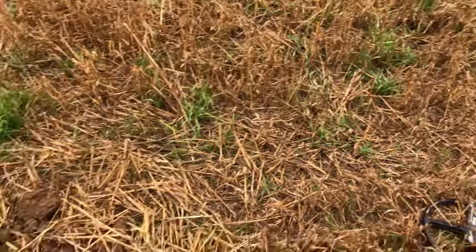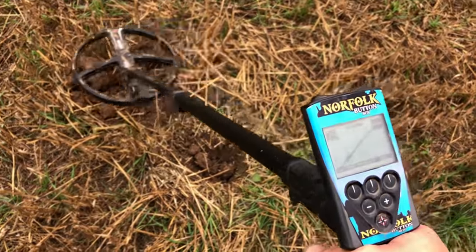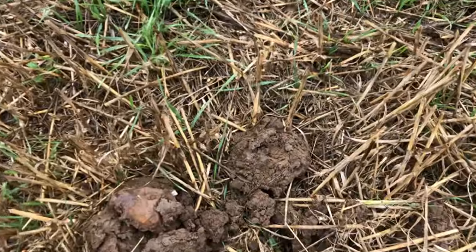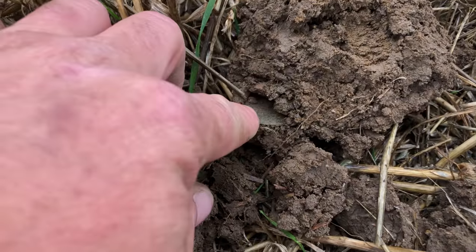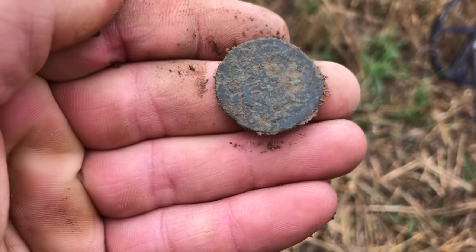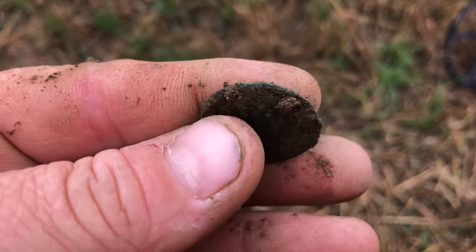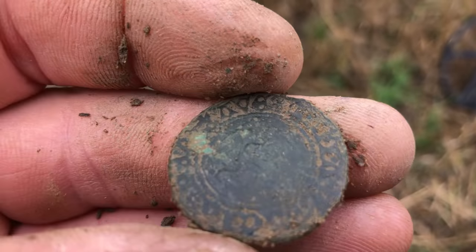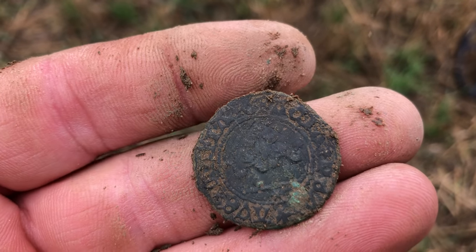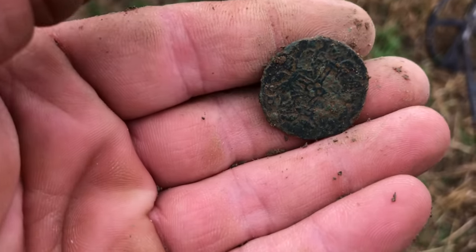The drizzle has stopped, so you can see the screen a bit better. This one's about four to five inches deep, reading mid-70s. I can just see it in the clod — some sort of greenie. Actually, it's looking like a jeton — one of the nice thick ones. Yes, look at that! Happy days. What a field — what a great start. I'll get some pics.